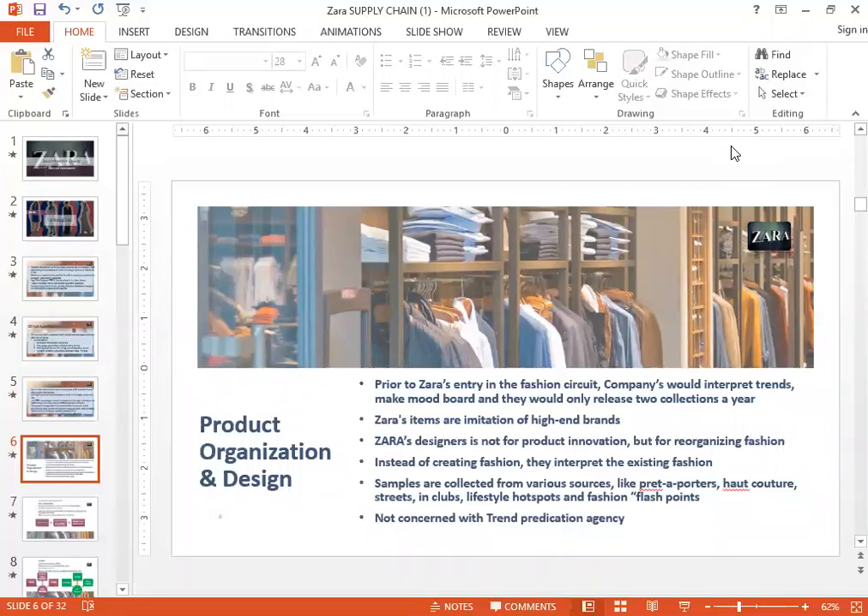I'm going to talk about product organization and design. Prior to Zara's entry in the fashion circuit, big fashion companies would typically make two big collections a year — one showcased around summertime for the winter collection, and in winter they would show their summer collection. Big buyers would come to fashion shows and identify designs they wanted. Designs were rolled out just twice a year, and designers would spend significant time designing collections, interpreting designs, making mood boards, and doing extensive research.